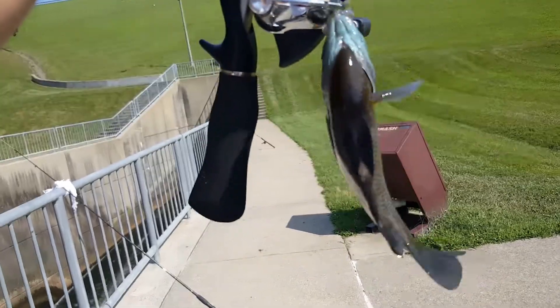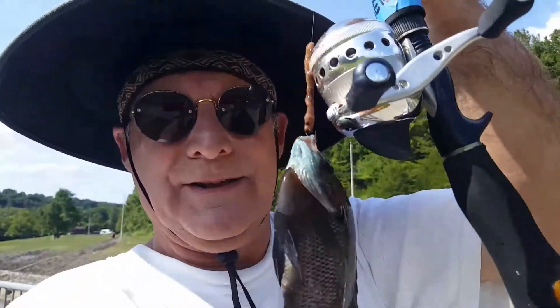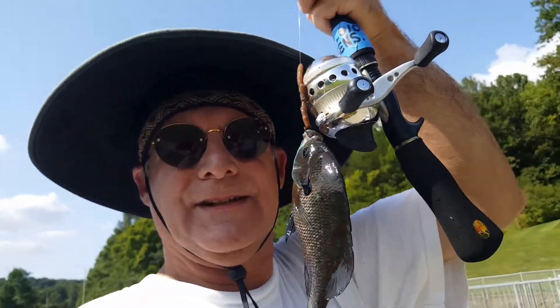And there you go — there's a nine-inch slab bluegill. Just about to fill in the box. I'll make some fine fillets right there.